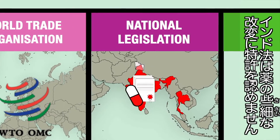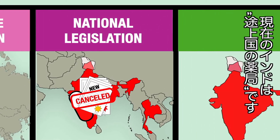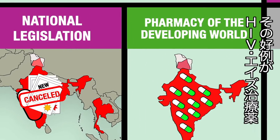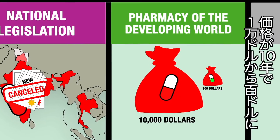Indian law states that a drug's patent cannot be renewed unless it presents a substantial medical improvement. Consequently, India has now become the pharmacy for the developing world. The cost of HIV-AIDS treatment is a good example — with the advent of generics, its price has dropped from $10,000 to $100 in less than 10 years.